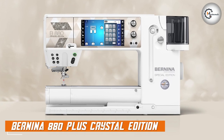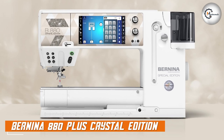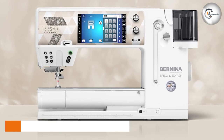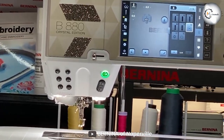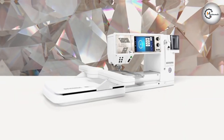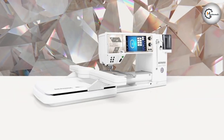Let's start with the Bandina 880 Plus Crystal Edition Sewing Machine. This limited edition model is a true work of art, featuring stunning crystal embellishments and exceptional craftsmanship. It offers a wide range of advanced features, making it a top choice for sewists who demand precision and creativity in their projects.